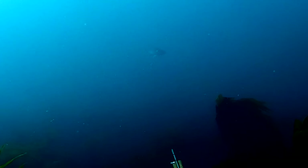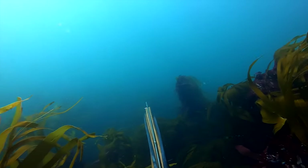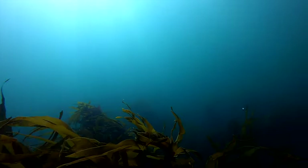On the first dive down I noticed a fish coming towards me — it turned out it was a bass. Unfortunately it kept its distance, spun around and swam off.